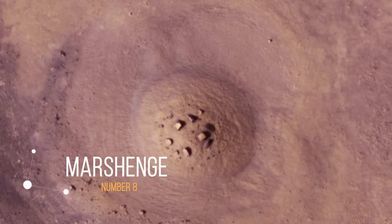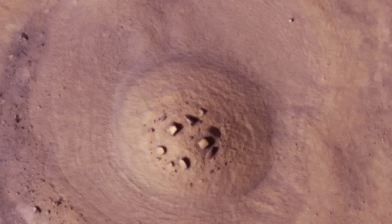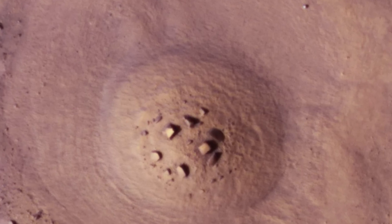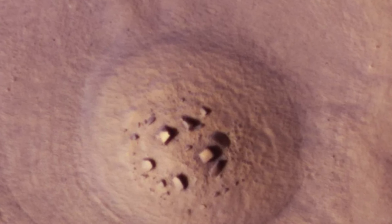Number 8: Marshenge. Just like Stonehenge, the rocks are arranged in a circular pattern. The gathering could have appeared as a result of eons of winds and erosion. The structure also could have been built as a burial site for those who ruled Mars as the planet's livability rapidly waned. Word is still out.